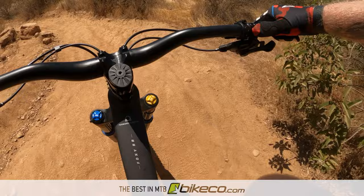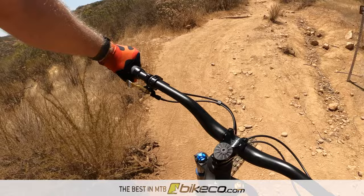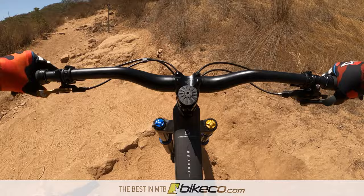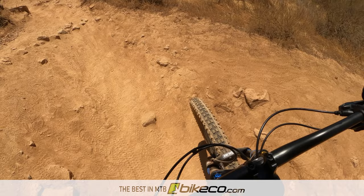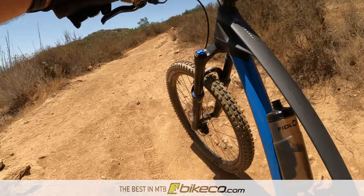While I'm admittedly not a great climber, I can judge a bike's efficiency and feel from bursts of acceleration. The Foxy behaves well when you add power - any additional effort through the pedals quickly translates to speed to the rear wheel. I didn't feel any sacrifice of efficiency with the additional travel of the 150mm Foxy compared to my 137mm SB130.